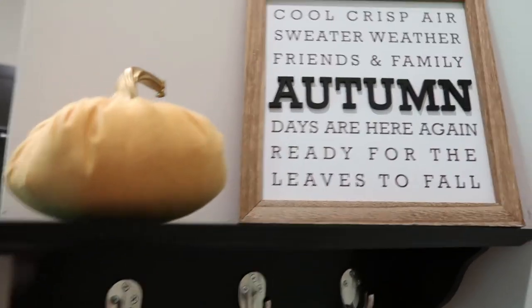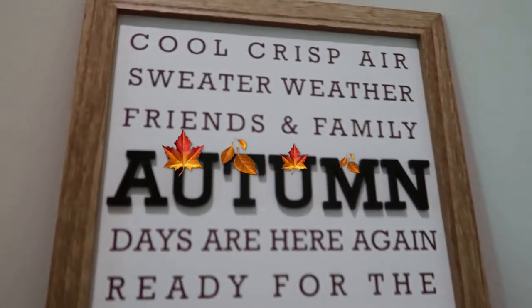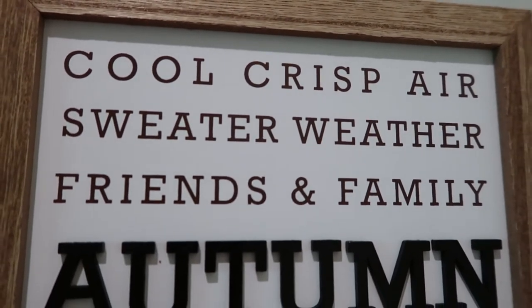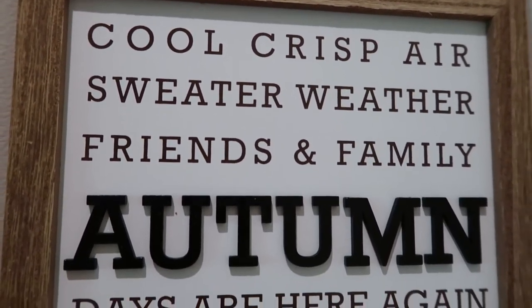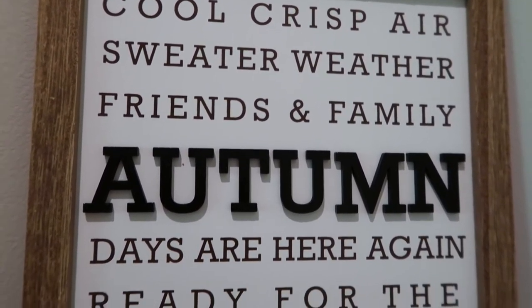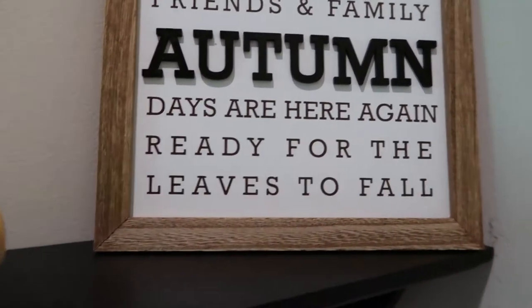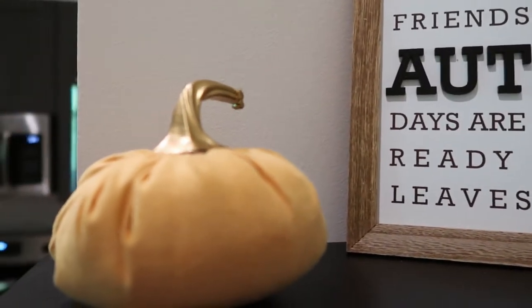Now let's get into a little home decor. It is my favorite time of the year — it is fall time — and I could not let this sign pass me up. I saw it at Target in their little dollar section along with a pumpkin and I was like, this is a perfect decoration for the entranceway.